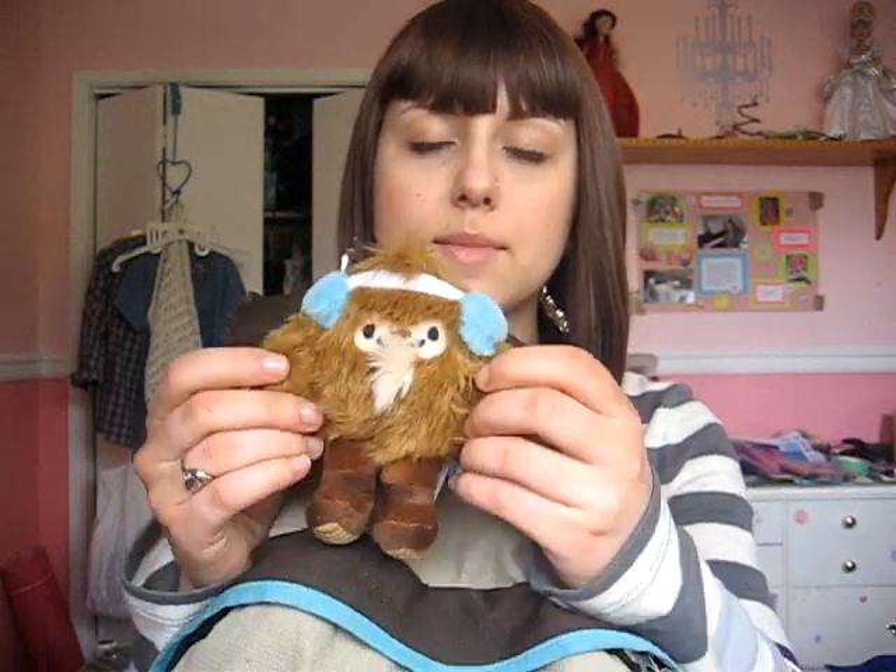I've had it for a long time and I hate it, but whatever. I still use it this year because it matches my...